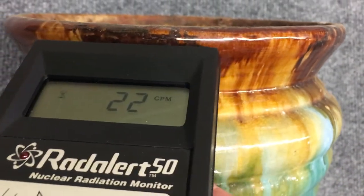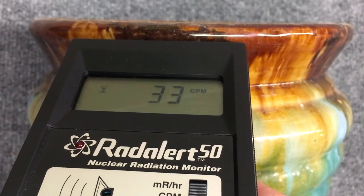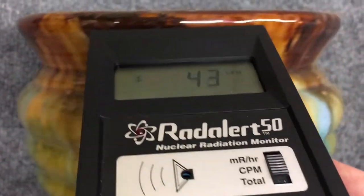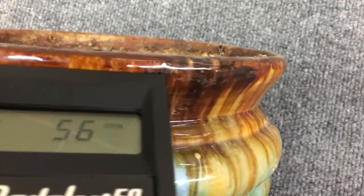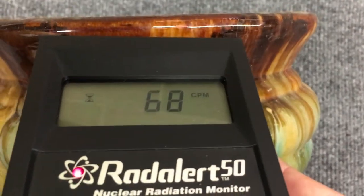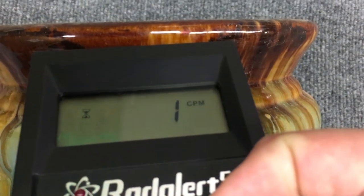Looks like maybe the red is a little higher than the green. This lighter area seems to be a bit more. So I'm going to do a counts per minute on this — I'll reset and we'll see what we get.